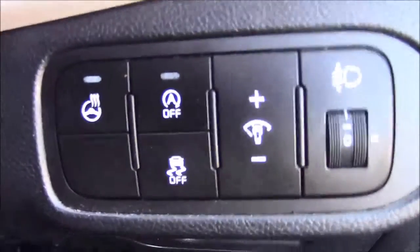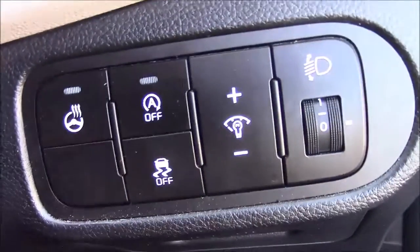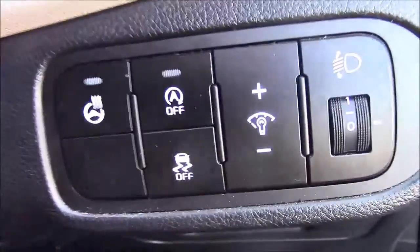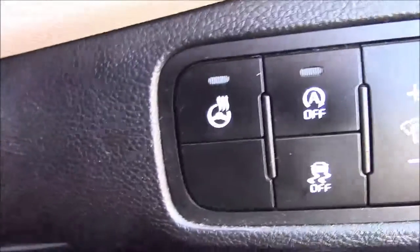Jumping inside the vehicle now, to the right-hand side of the steering wheel you'll find your auto stop-start technology. This allows the engine to switch off when idle — for example, when you're stopped at traffic lights — and simply re-engage once the clutch is depressed. And also to the left of that, you'll see your heated steering wheel button.